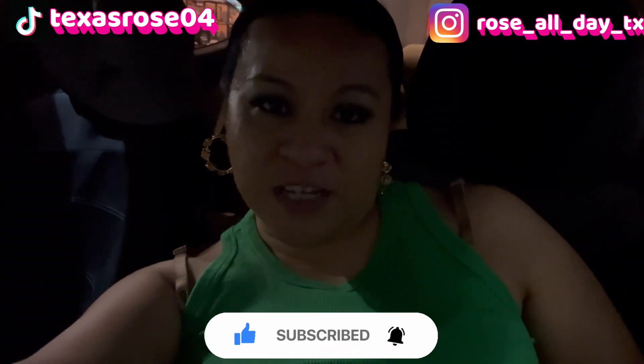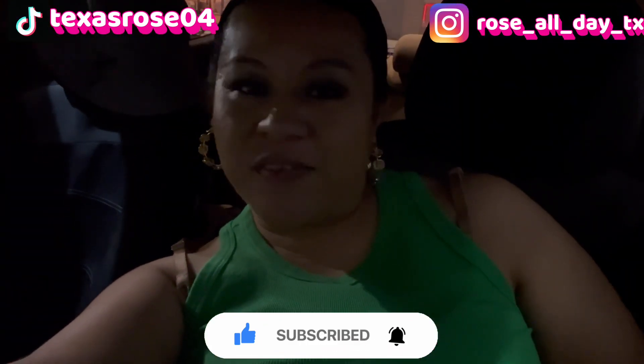Thank you all so much for watching. Go show me some love — comment, like, and subscribe, and I'll catch you in the next one. Bye!